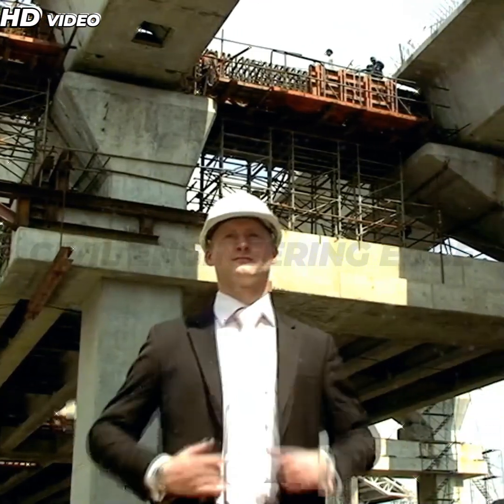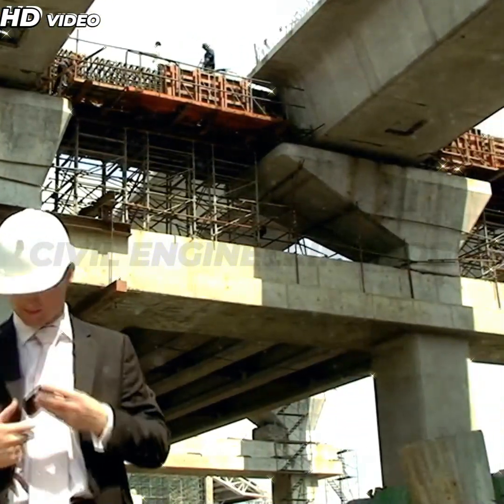If you enjoyed this video, don't forget to like, share, and subscribe to Civil Engineering Ed.